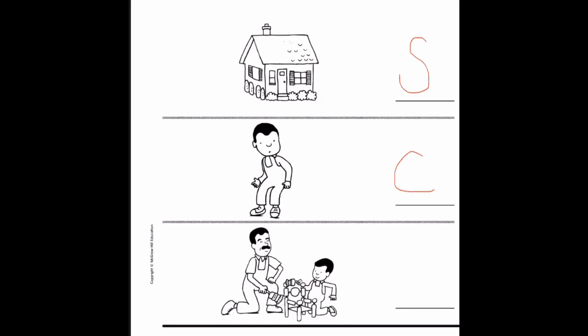Now, lastly, we have plot. Which picture shows the events that happened in the story? We have the picture of Peter and his dad painting the chair — that is something that happens in the story. So we are going to put the letter P. Good job, boys and girls! Thank you so much for joining me. See you next time!